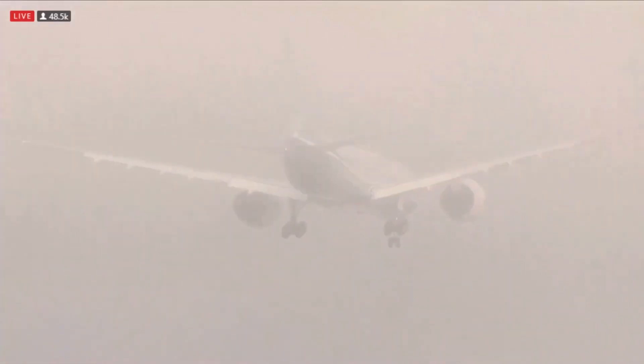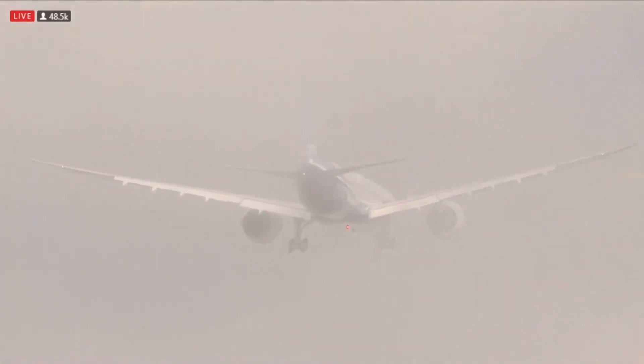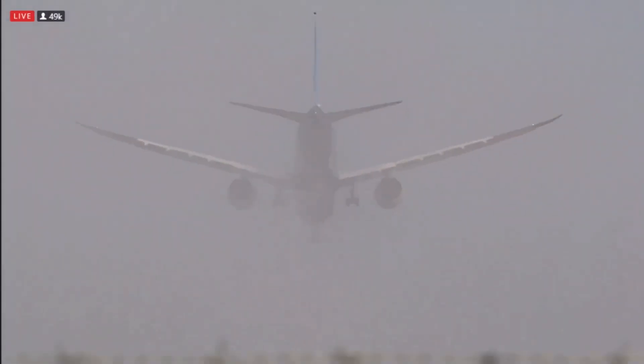Takeoff of the Boeing 777X! That was so incredibly cool to watch — through the clouds and filtered sunshine, the beauty of that airplane shines through.